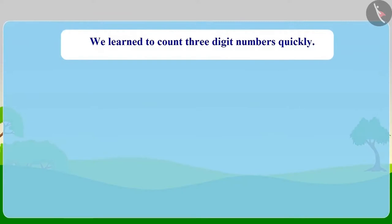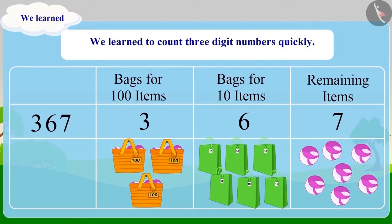So, children, today we learnt to count three-digit numbers quickly by grouping them.